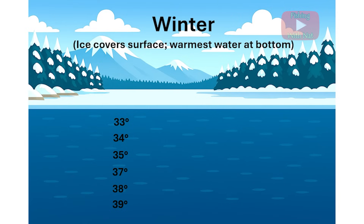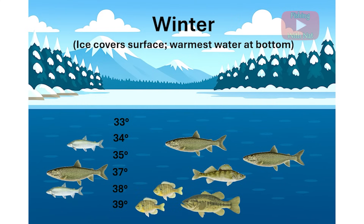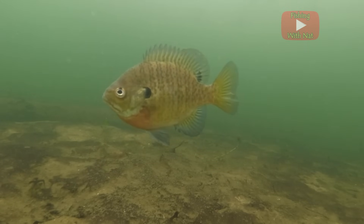The temperature of the water actually increases from about 32 degrees near the ice to about 39 degrees near the bottom. Cold water fish species like trout, whitefish, and burbot will now travel throughout the entire lake. Warm water fish species like bass and bluegills and cool water species like walleyes will hang closer to the bottom where the water is warmer, but they'll be moving very slowly.